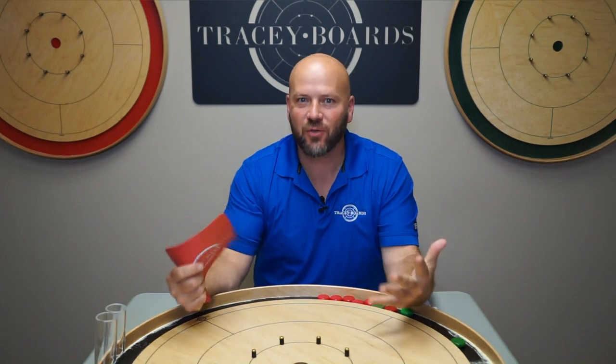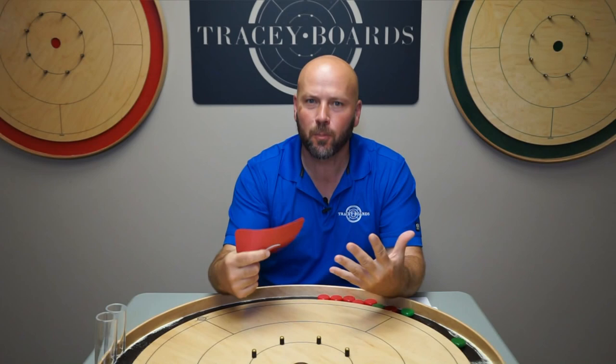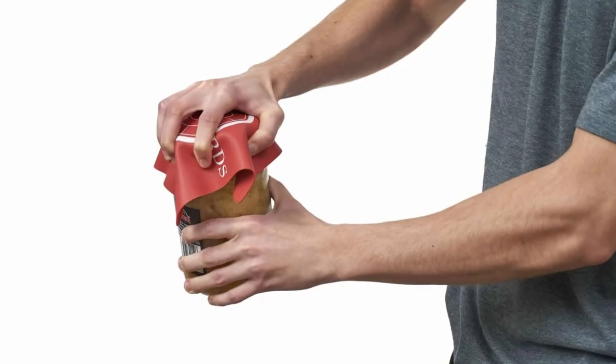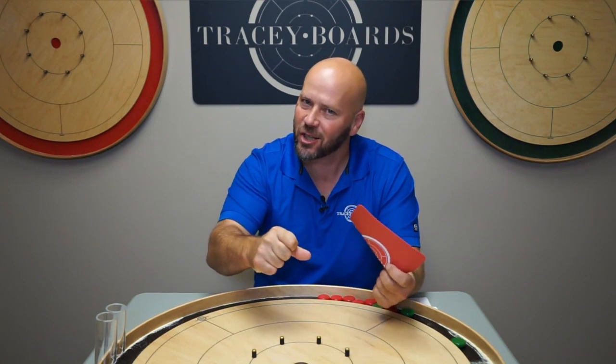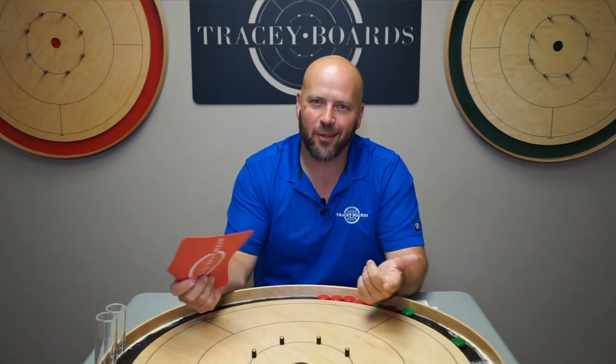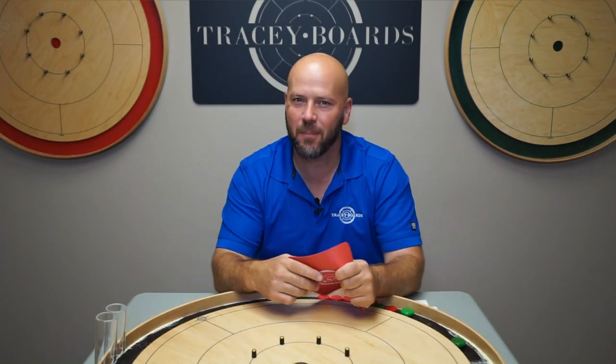We are always huge fans of function, so even though this may not be crokinole-related, it is super functional when you need an extra bit of grip on a mason jar lid, on a screwdriver, or anything that just requires a little extra oomph. We could say that the gripper will protect your hand for future flicks, but that would be a bit of a stretch.